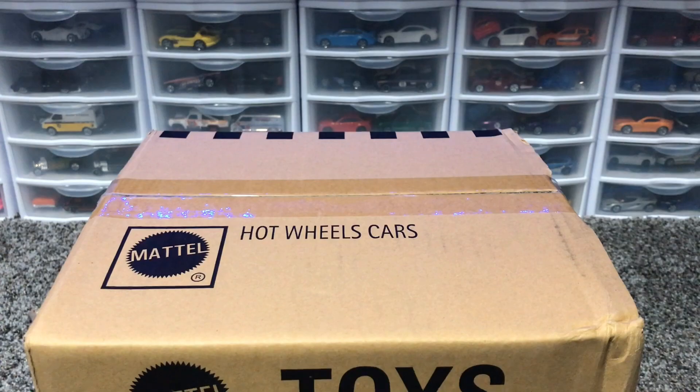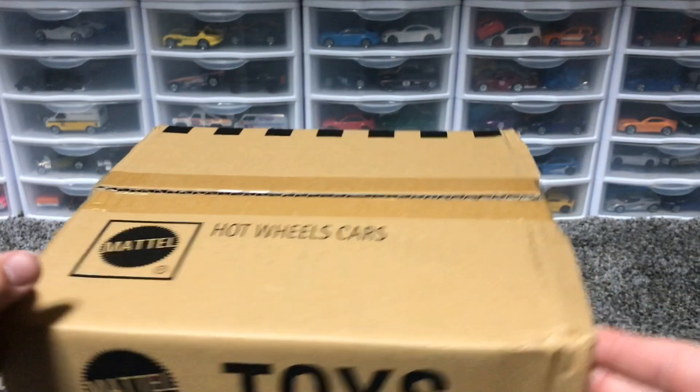Hey Racers, John is with you today for the 2019 F-Case unboxing. As you can see, we've got the F-Assortment bright and early, so I'm super excited to unbox it.